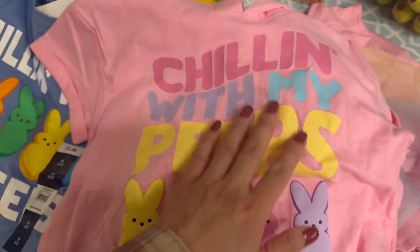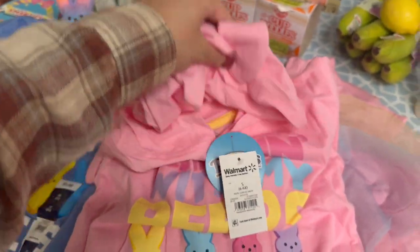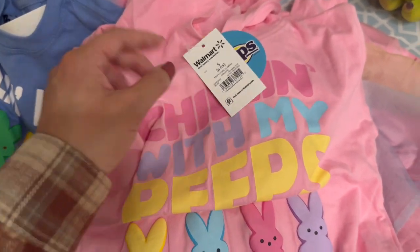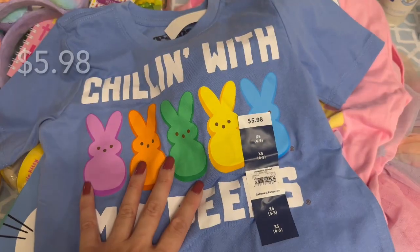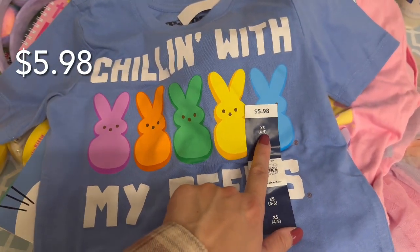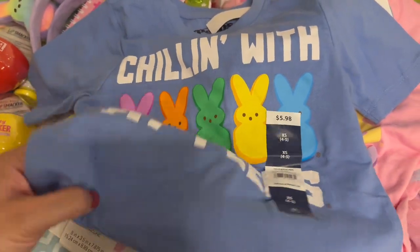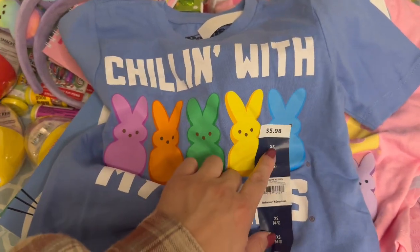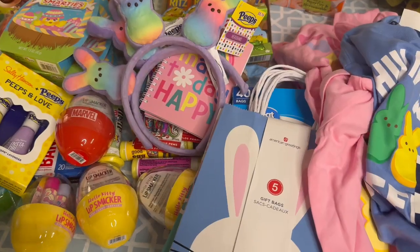It just says 'chilling with my Peeps' with the Peeps bunnies, and the hood has bunny ears which I really like. This was about $14 — I got a size 6 and a size 4 to 5 for my two daughters. And then to match, my little boy is going to wear this one. It's the extra small size 4 to 5 — he's only a year and a half and he's in a size 2T, but I figured I can just tuck it into his pants and it'll be fine. This was $5.98, so my son will probably wear that with some black pants. Those were all the Easter things.